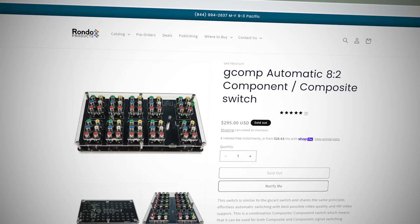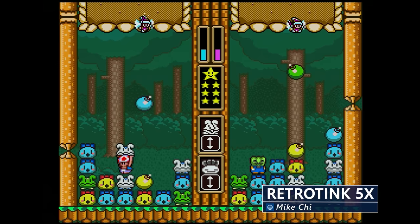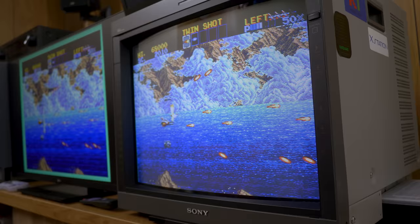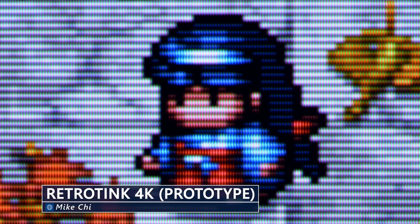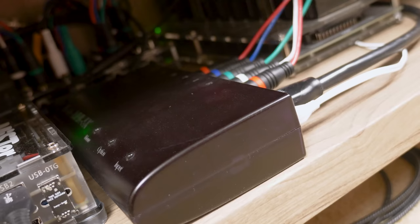I've had the ones I've got for a long time, but the place to buy GSCART and Gcomp today is Rondo Products, which is the same company as Castlemania Games. Since these switchers have two outputs, I send one to the RetroTINK 5X for digitization and upscaling — which is ultimately what I capture for recordings and streams — while the other output goes to my 20L5 PVM. Right now, I'm using the RetroTINK 4K prototype that I've been testing with my HDMI consoles in a separate room, so for now I'm happy with the results I get with the RetroTINK 5X in this setup.